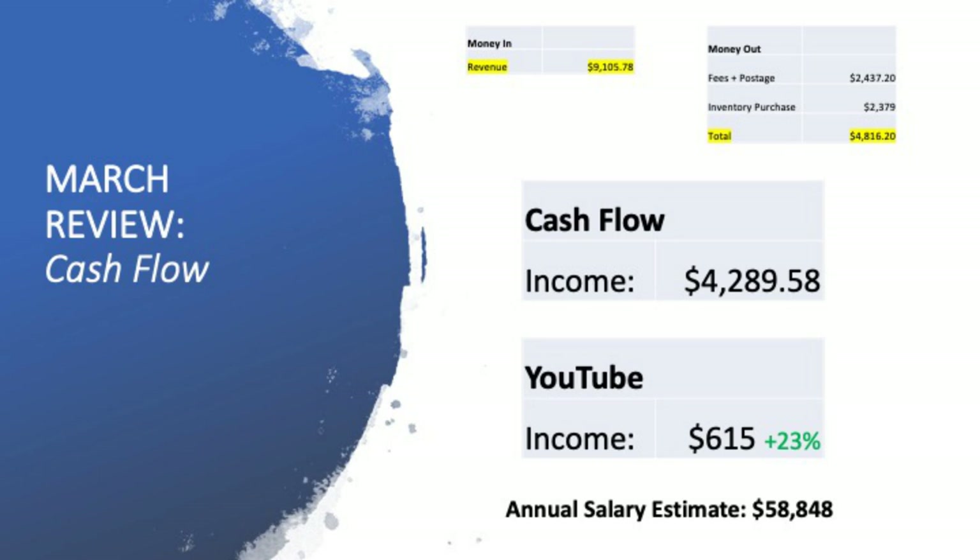You can add YouTube into the mix as well. I put a lot of time into my YouTube channel with three new videos every single week — that was an increase in monetized revenue from Google AdSense of over 23%, hitting $615 in earnings. When you add the $4,200 and the $615, that works out to close to $4,900. Tax does need to come out — that is a pre-tax figure. But from an annual salary perspective, if I did that every single month, it would be the equivalent of a $58,000 to $59,000 a year salary.